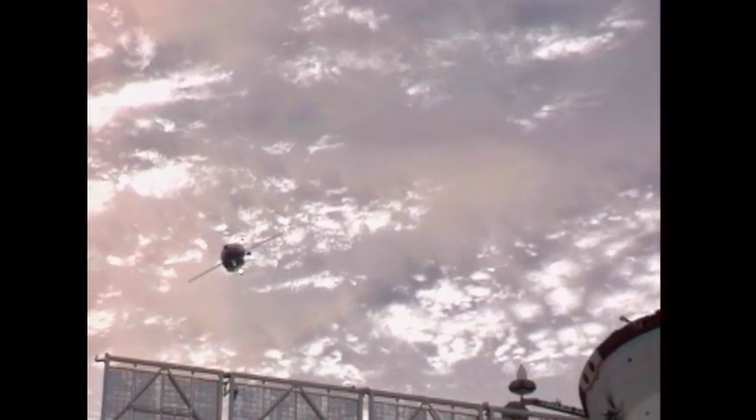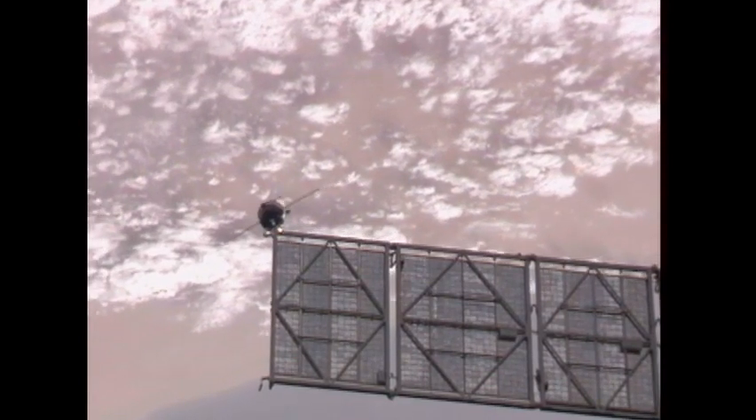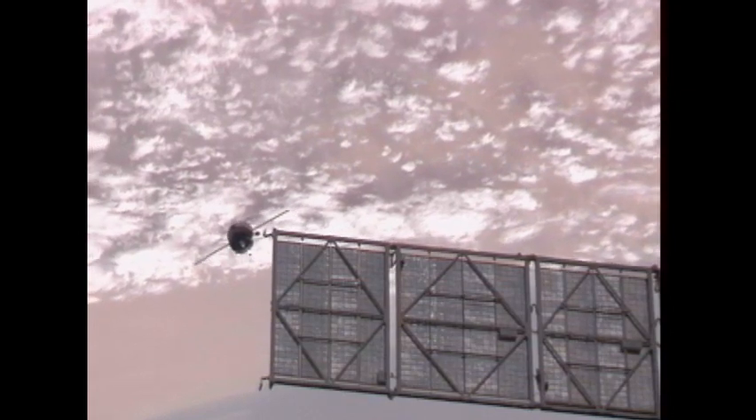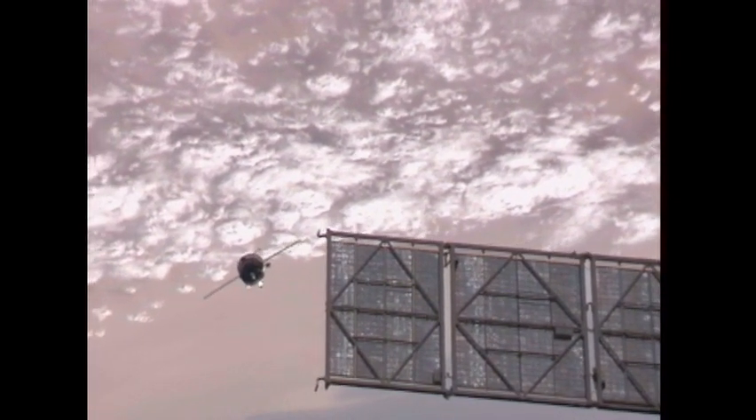Have good, clear, crisp image. The Progress and Space Station flying 235 statute miles above northwestern Africa, just about to swing across Algeria and the Mediterranean, heading across central Italy and then central Europe.